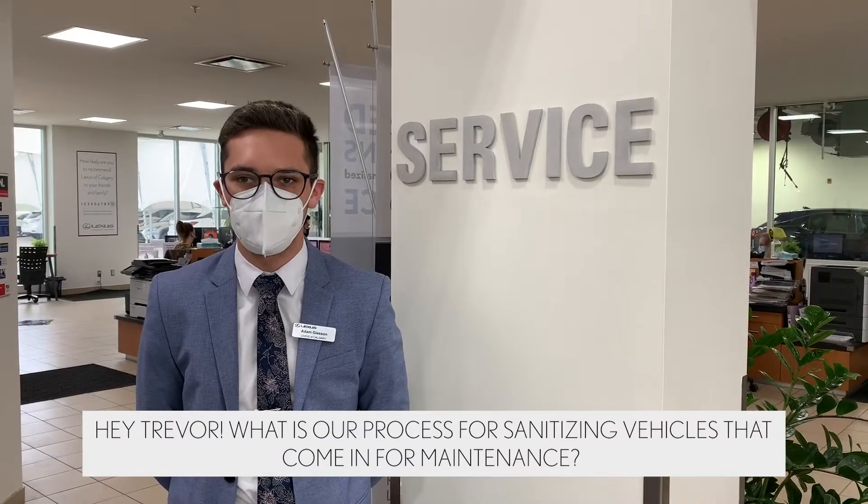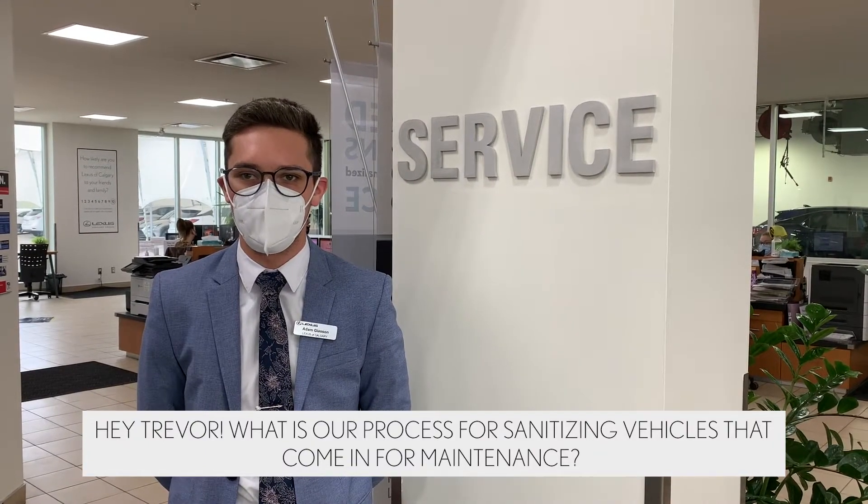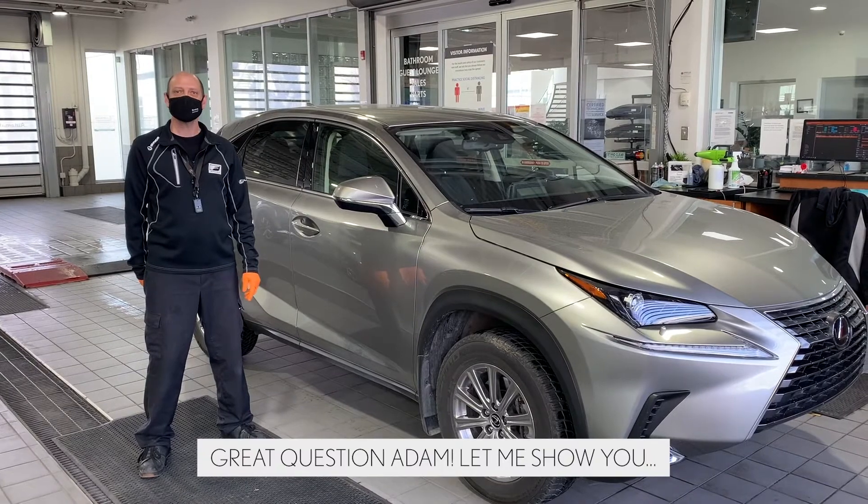Hey Trevor, what's our process for sanitizing the vehicles that come in for maintenance? Great question, Adam. Let me show you.